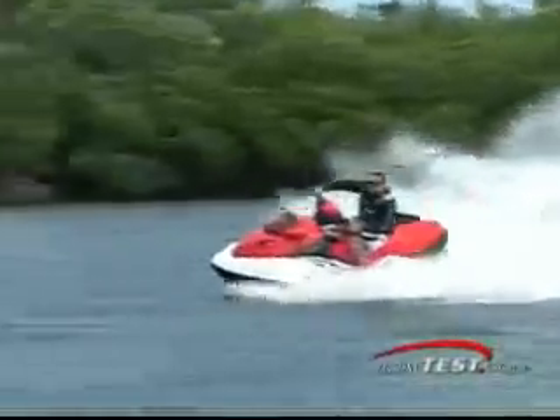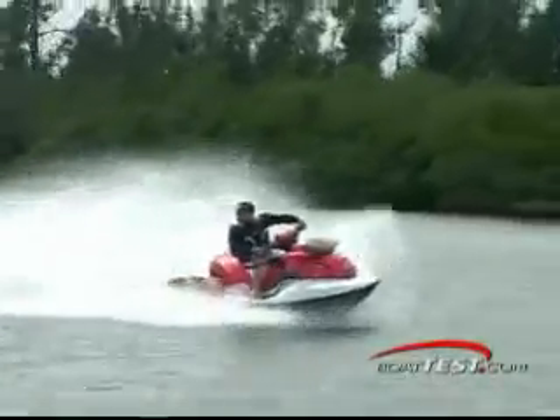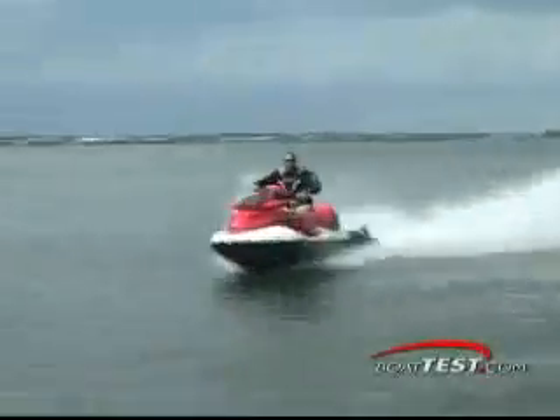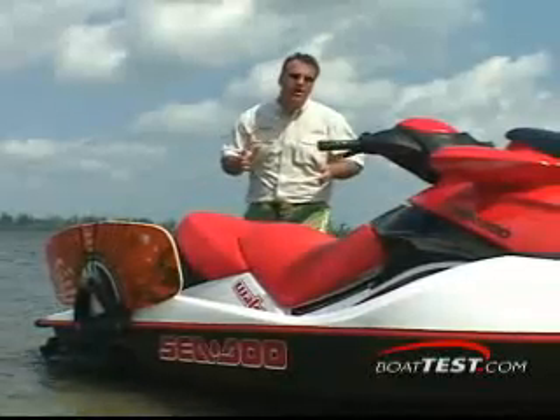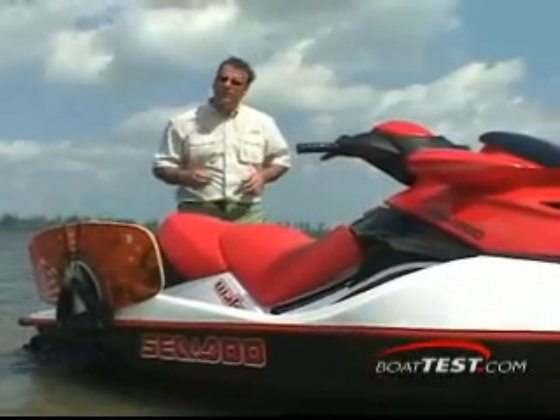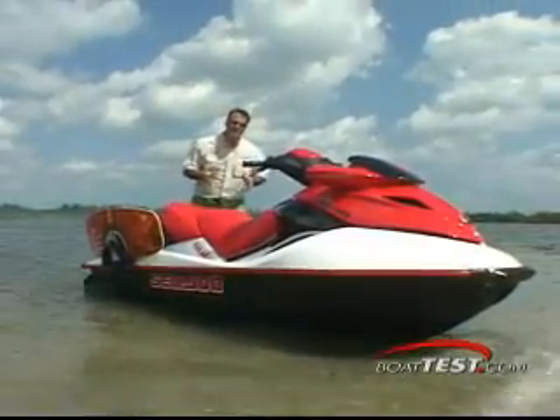For test purposes, we used the Big Daddy 215 horsepower unit, recording a mind-altering top speed of 64.8 miles per hour. With a big smile on our face, we clocked 0 to 30 mile per hour acceleration at a mere 2.4 seconds. So whether you're into hardcore board sports or you just want one of the fastest machines on the water, go on down and take a look at CEDU's new Wake Edition. Thank you very much.